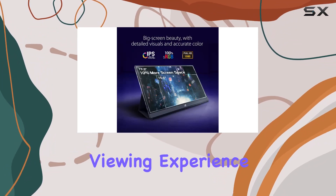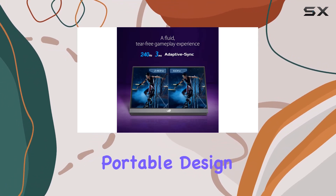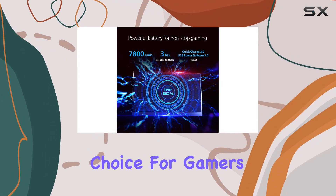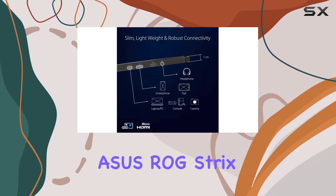The eye care and flicker-free technologies contribute to a comfortable viewing experience, prioritizing your eye health during those extended gaming sessions. The portable design and smart features make it a compelling choice for gamers who are always on the move.